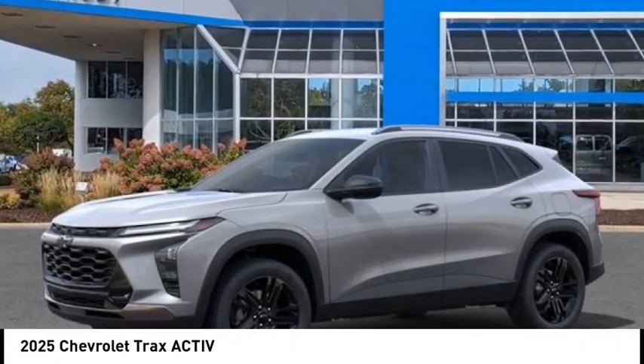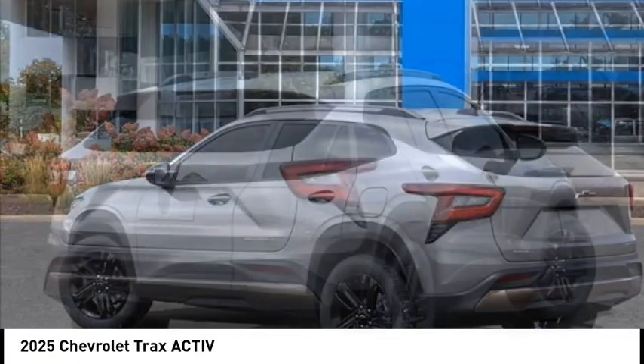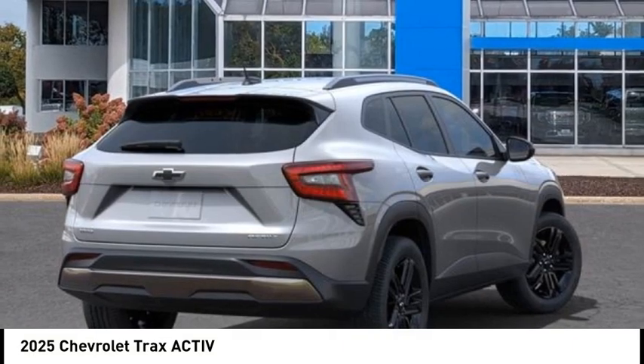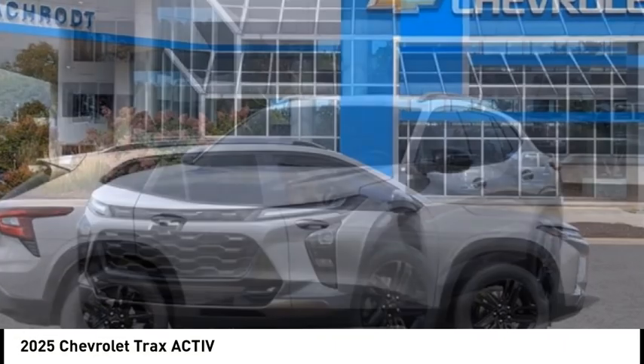Stop by and take a look at the 2025 Chevrolet Trax. The Trax is tiny on the outside, but remarkably spacious within. It comes with clean and modern interiors.